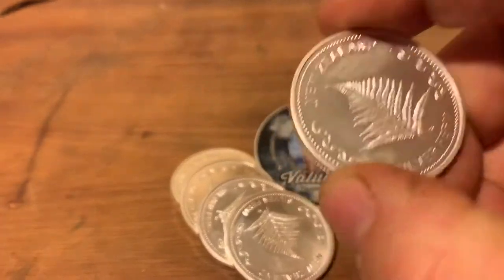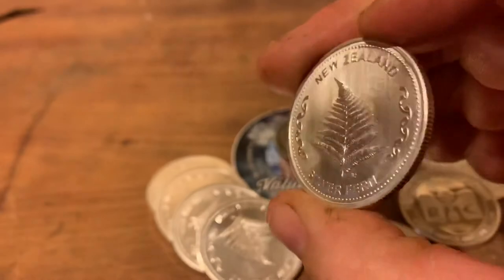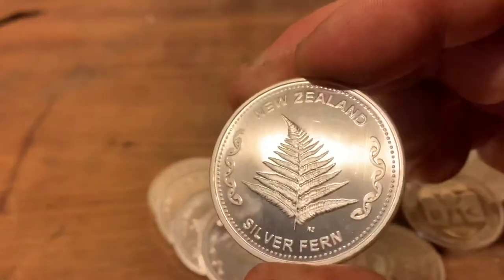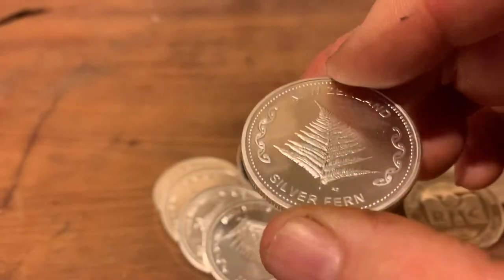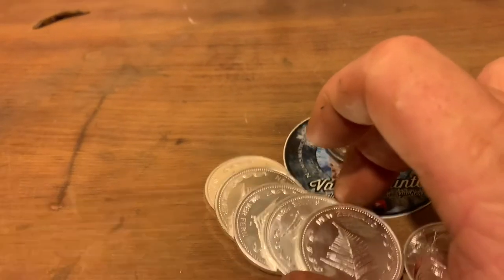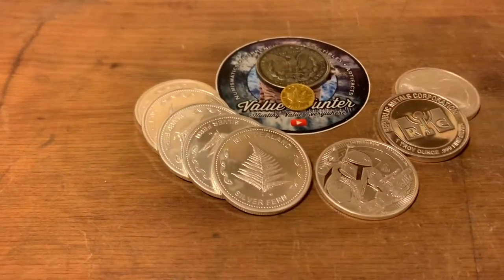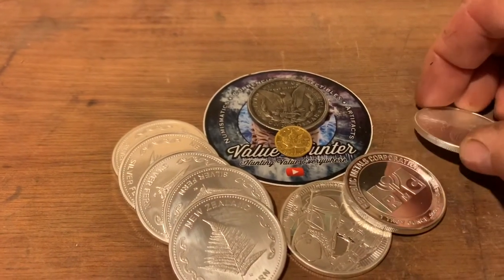A local guy bought himself two or three tubes of Silver Ferns and offered them to me at $35 a pop, while he was selling to everyone else at about $40. He got cleaned out pretty quick — they all got snapped up. I was able to get five at $35, so I was pretty happy with that. It's going nicely in my tube now — I think I've got about 13 or 14 in there.